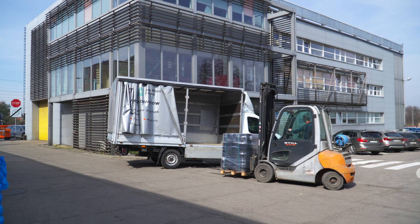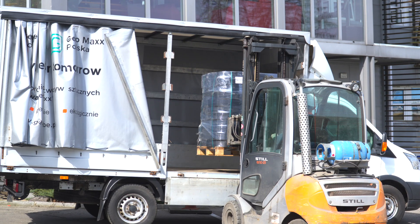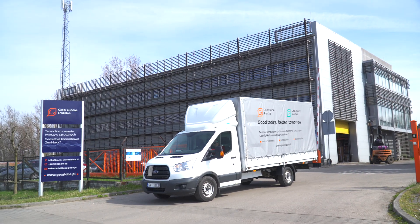Each pallet is marked with an identification label. The product is transported on stacked pallets to optimize goods delivery. Geocells are delivered to customers in 12 different sizes and in four colors.